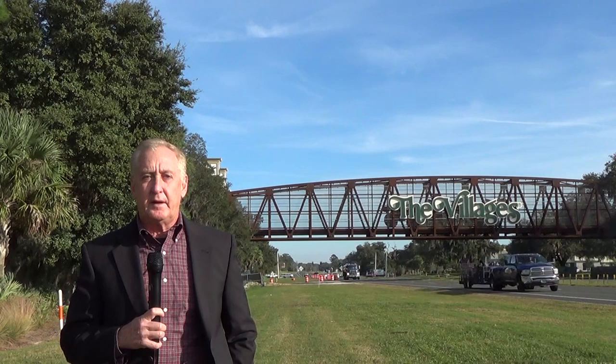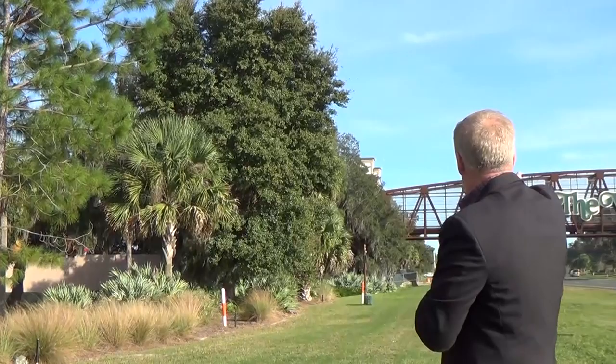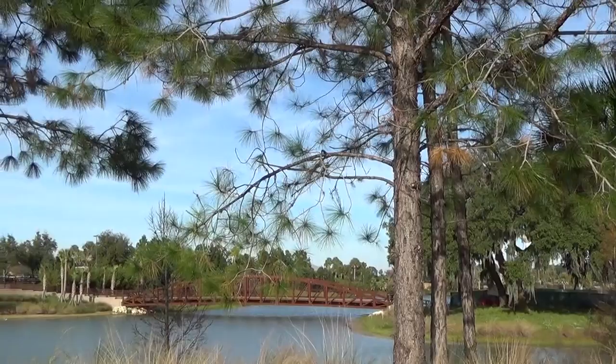Hi everybody, Ira Miller here with ERA Grizzard Real Estate, the Villages expert. Today we're coming to you from the infamous Villages golf cart bridge. This is the start of the bridge that's going to tie in the new Finney McClure, Linden, Marsh Bend area over there to the rest of the Villages. We're out here on Highway 44 — the entrance to Brownwood is right behind us. Golf carts will come across that bridge; the wall is constructed on this side and they're still working up there, then it'll take you down to this steel bridge going across the water.